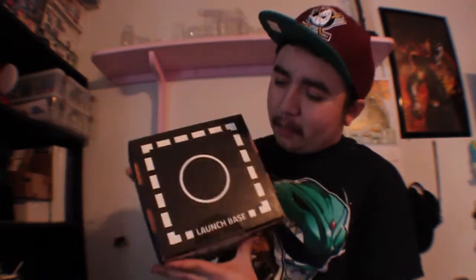Looking at the box, it looks like a normal box. This time it's a little more square, and we do get a launch pad. We'll get into that a little bit later. So let's crack this baby open and see what's inside.